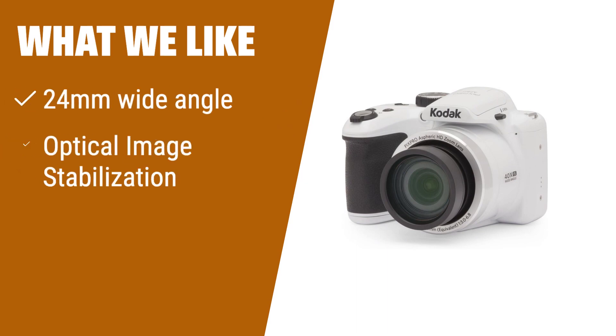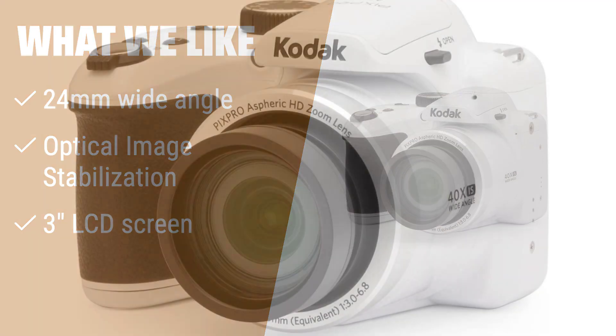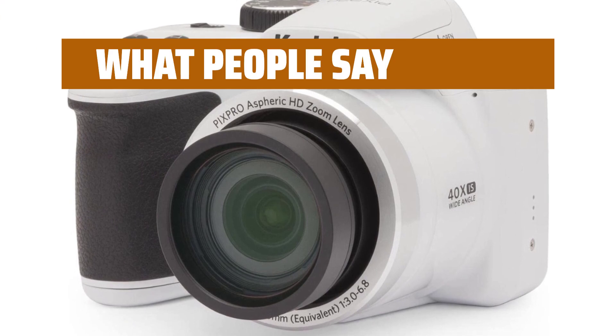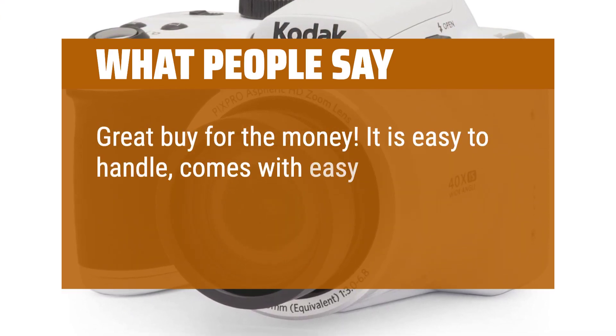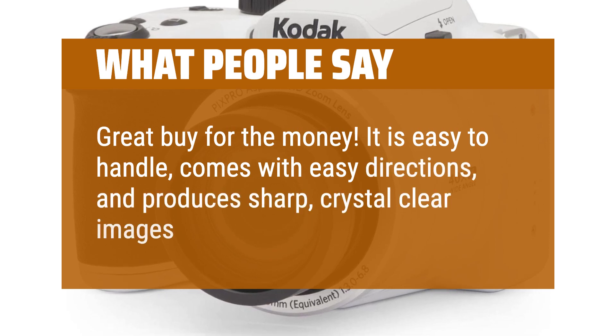What we like: If you're looking for a camera that can capture well-defined, detailed images with its 16 million pixels, the Kodak AZ401WH PixPro is a great choice. With a 24mm wide-angle lens, optical image stabilization, and a 3-inch LCD screen, this camera ensures you never miss a moment and always get the perfect shot. What people say: Great buy for the money — it is easy to handle, comes with easy directions, and produces sharp, crystal-clear images.